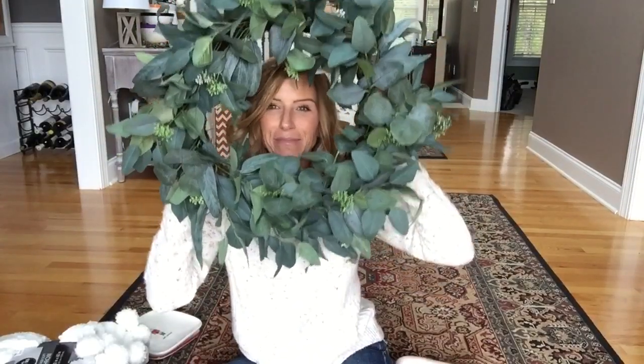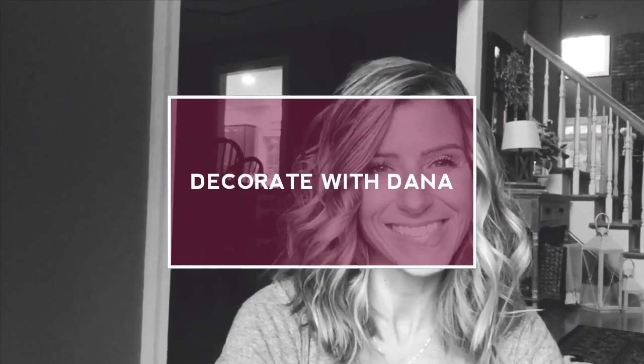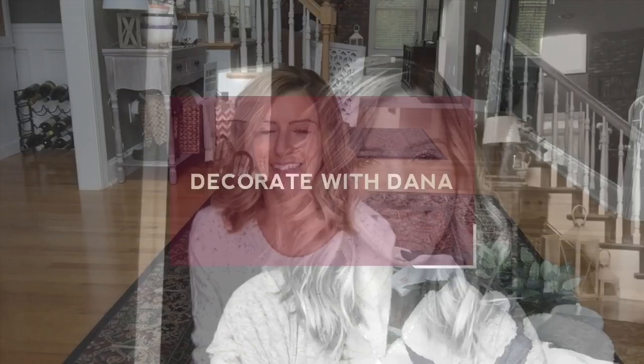Surprise! It's a picture frame. Just kidding — it's a wreath. Hi everyone, welcome back to my channel, Decorate with Dana.